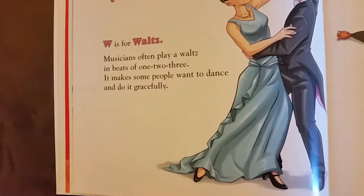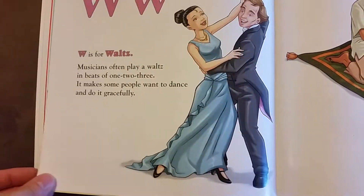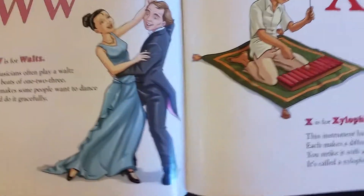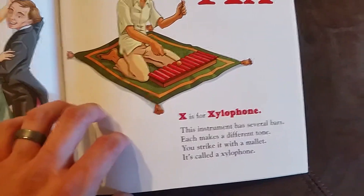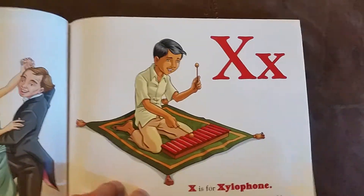W is for waltz. Musicians may often play a waltz in beats of one, two, three. It makes some people want to dance and do so gracefully. X is for xylophone. This instrument has several bars. Each makes a different tone. You strike it with a mallet. It's called a xylophone.